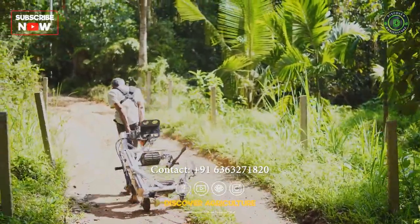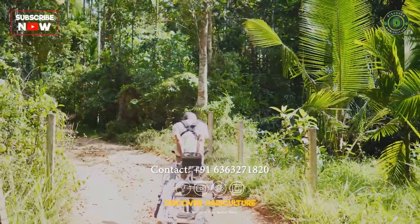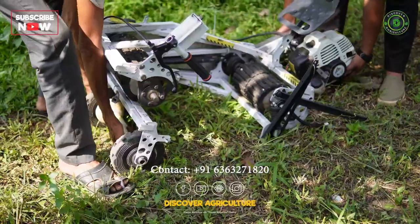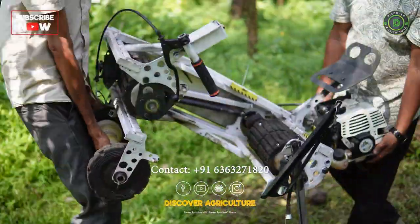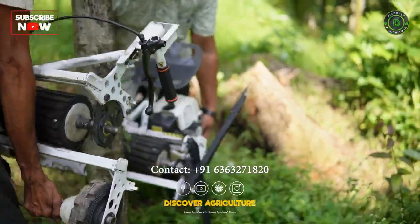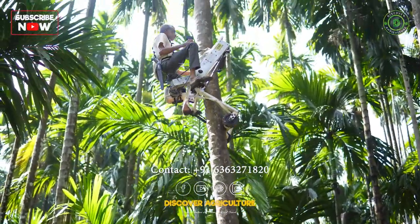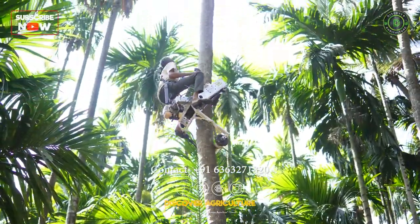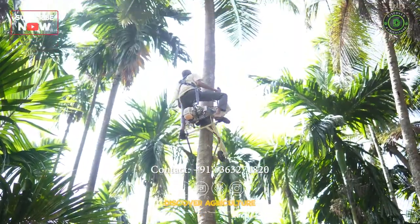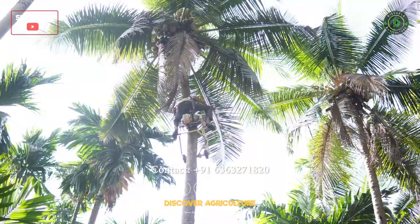The coconut tree-climbing bike is designed with wheels, which makes it easy to transport and use. The machine can be operated by a single person, but two people can work together to make the process smoother and more efficient. With this machine, farmers can climb not only stray trees but also bent trees, expanding their reach and making it easier to collect coconuts.